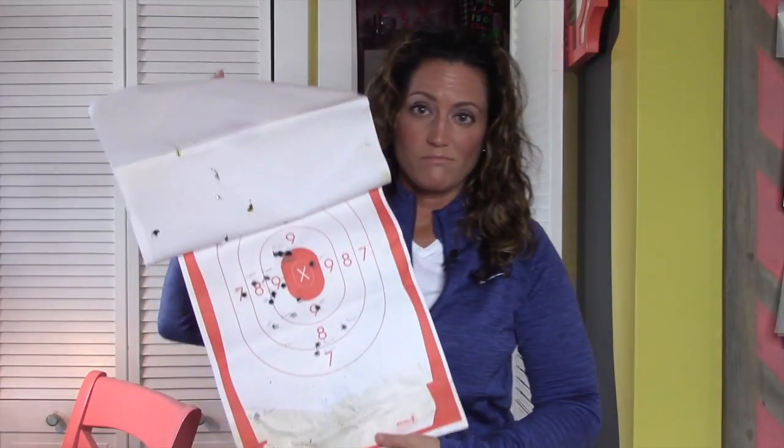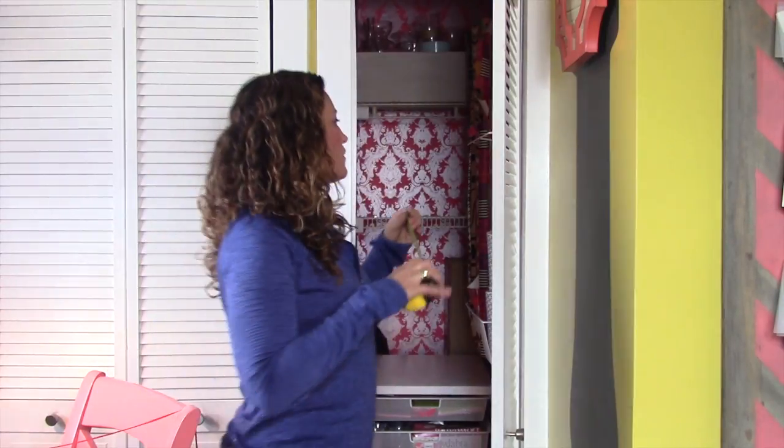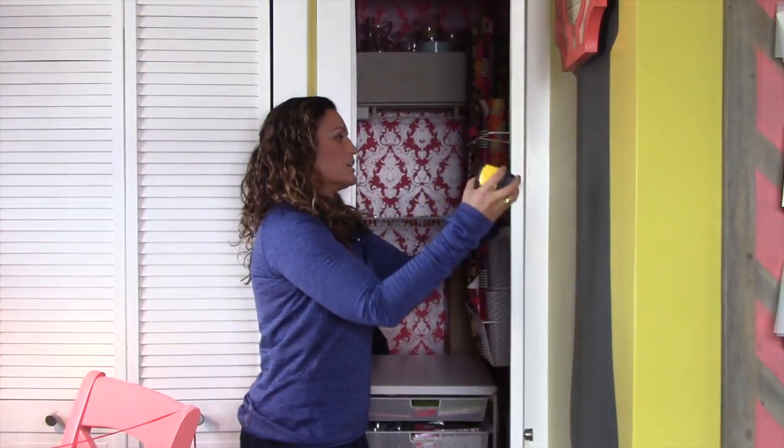Now that we've got everything pretty much out of the closet, I want to take a few measurements because I want to add a few new storage solutions I think are going to be beneficial in here, so I'm going to take the measurement of the width of the door.